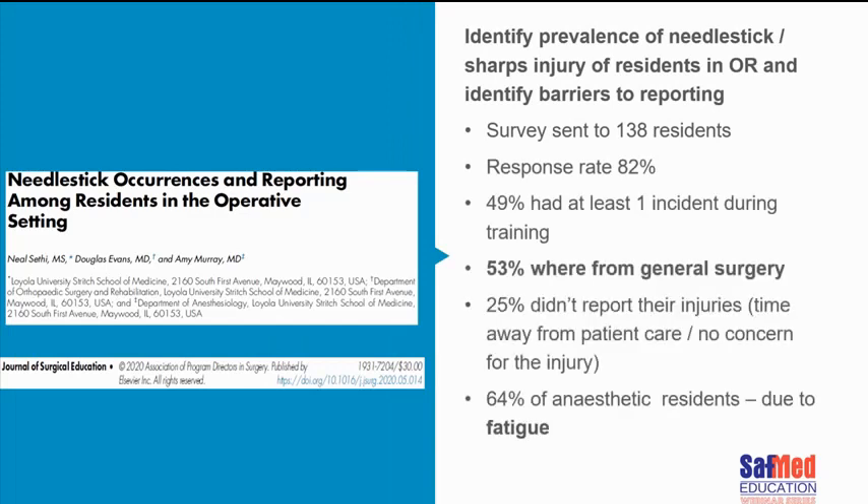A similar survey from a different department, also in the US, looked at residents specifically in the operating setting. A survey went to 138 surgical residents of which 82% responded — a far better response rate. 49% had experienced at least one incident during their training. 53% of those results were from general surgery. 25% didn't report their injuries at all — again because they thought it was time consuming and would take away from patient care. 64% of anesthetic residents said their injuries were as a result of fatigue, which is not a surprise.